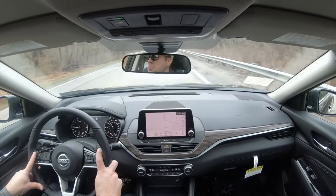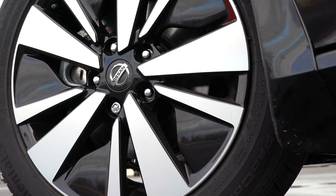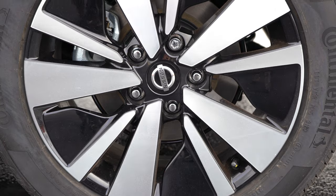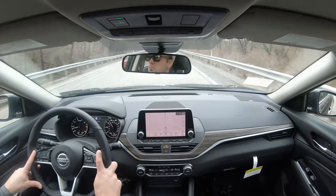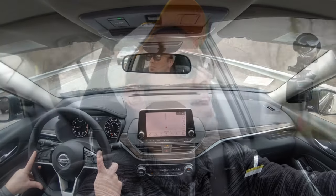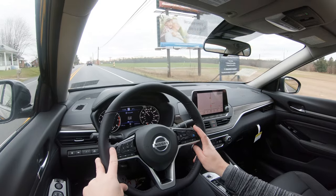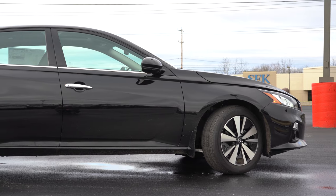For braking, up front you'll find 11.7-inch ventilated front discs, and in the back 11.5-inch solid rear discs. The 60-to-zero stopping distance comes in at 116 feet, which is certainly respectable — a lot of sedans come in at 120, some even at 130 feet. The braking feel is maybe a little on the softer side, but the numbers say it all — no issues bringing the Altima to a stop.